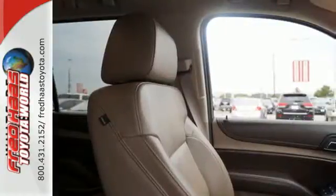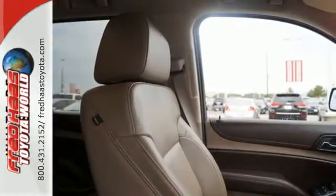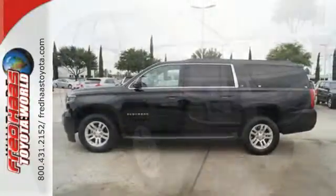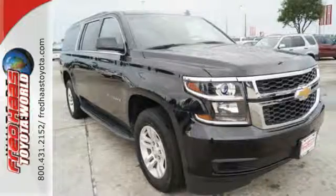The long list of safety features includes an emergency communication system, heated mirrors and a tire pressure monitor. This Suburban is a ride you and your family will wholeheartedly agree upon.